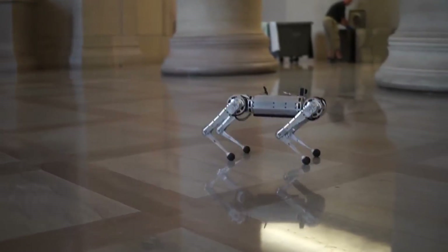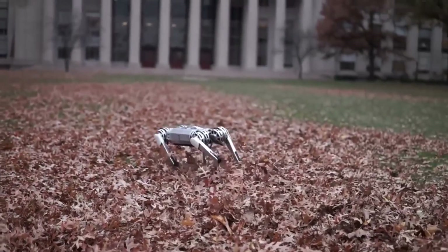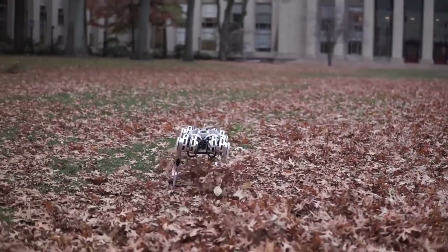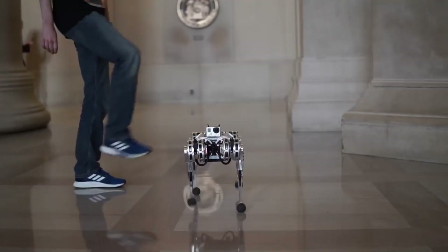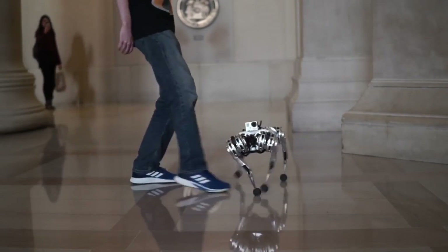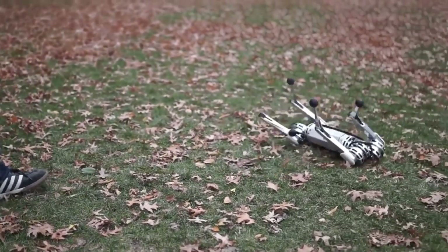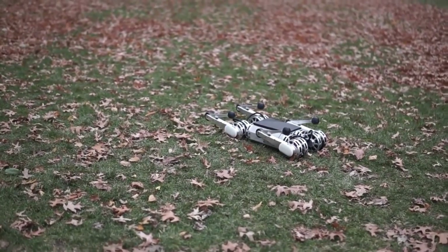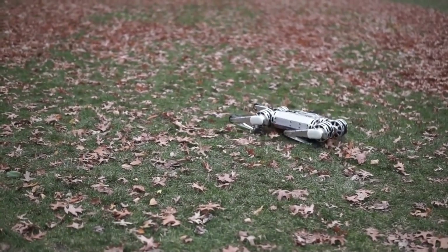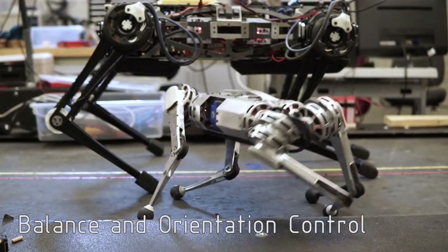Rather than being only a toy, the Mini Cheetah serves as a study platform that allows for the exploration of the potential of robotics. It has the ability to make its way through challenging terrain, work together with other robots and acquire new talents. AliExpress is in the business of selling the Mini Cheetah, which can be purchased for $4,980. If you are seeking a companion that is both entertaining and forward-thinking, the Mini Cheetah is the ideal option.